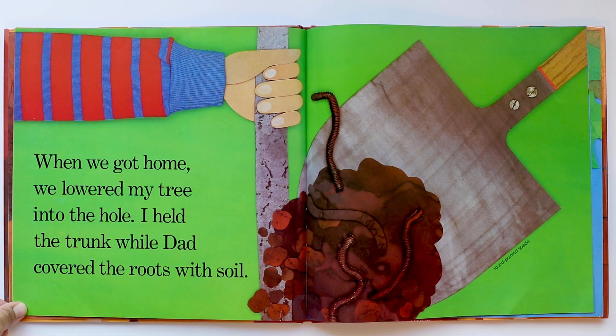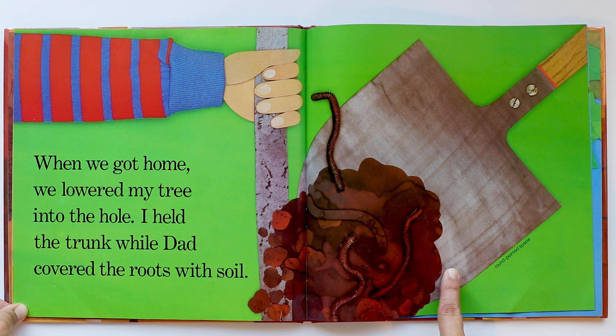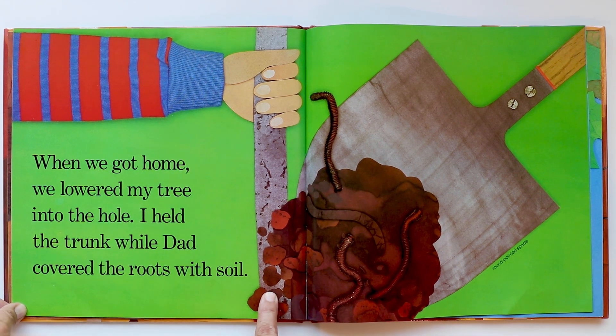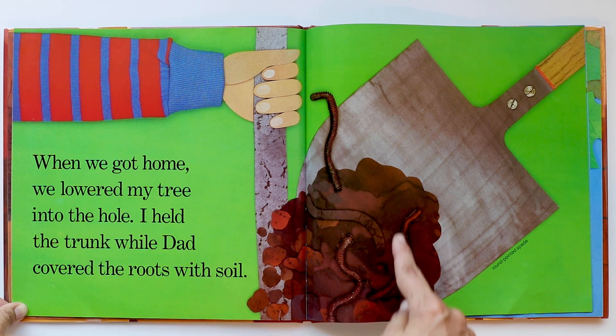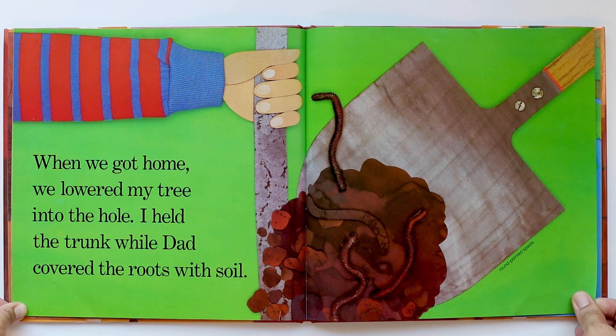When we got home, we lowered my tree into the hole. I held the trunk while Dad covered the roots with soil. They're using a round-pointed spade to dig the hole and put the soil on top of that root ball we saw wrapped up. And what does the soil have? That's right — there are worms in the soil. That's a good sign: nice, healthy soil.